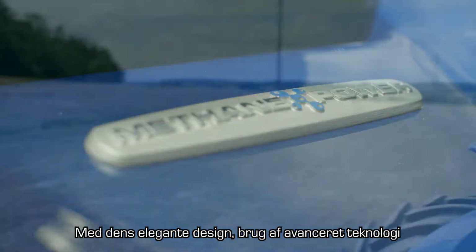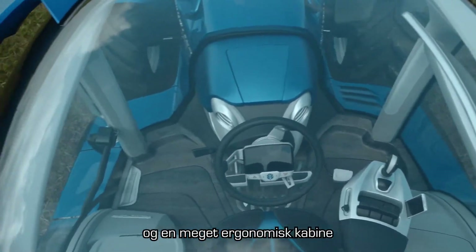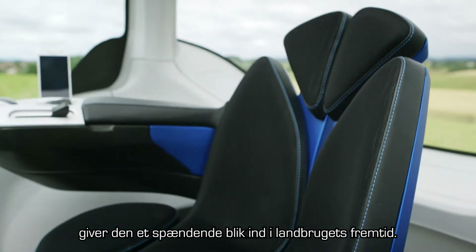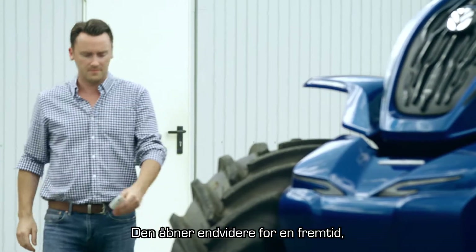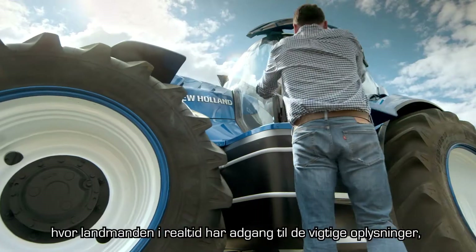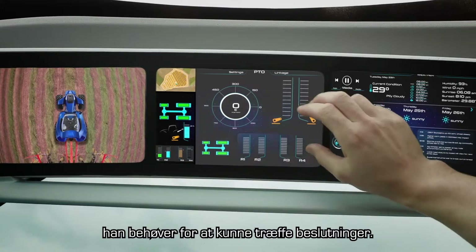It's a tantalizing glimpse into the future of farming with its sleek styling, use of advanced technology and ultra ergonomic cab. It also reveals a connected future in which the farmer has real-time access to the key information he needs to make his decisions and to stay connected.